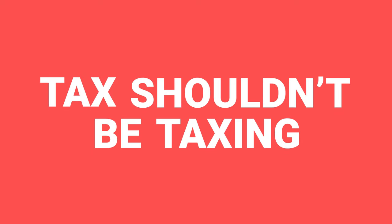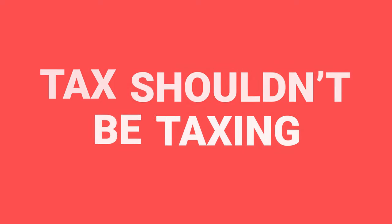Hi, I'm Rob D from Property Hub, here with Rob B to tell you everything you need to know about property tax. Don't switch off - tax is important, you want to keep some of your money, right? Well in this video we'll teach you how. There's a slogan that says tax shouldn't be taxing, but with the amount of taxes in property it seems it is a little. Let's look at some of the taxes that you may have to pay.